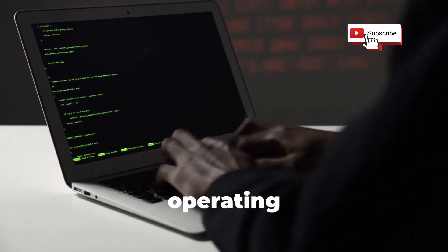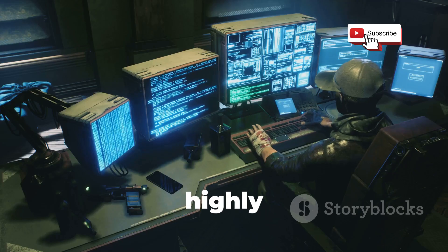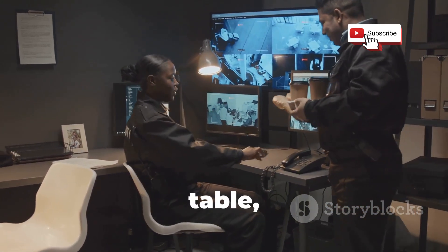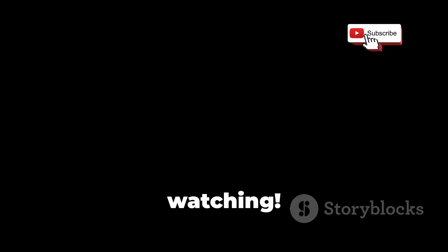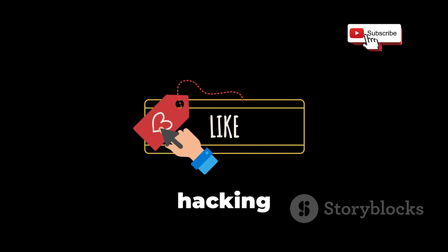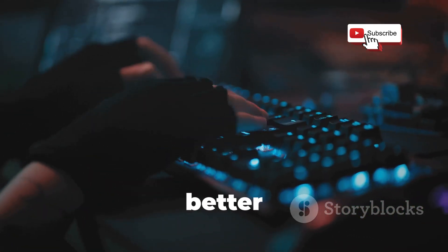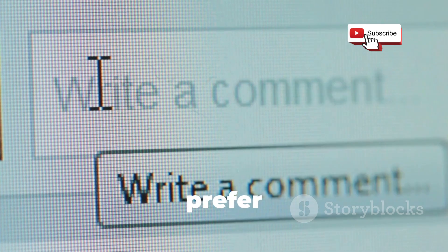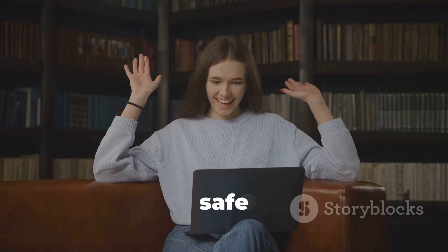So there you have it, folks — our top 5 operating systems for ethical hacking. We've covered a lot of ground today, from the user-friendly Kali Linux to the highly customizable Pentoo. Each of these OSes brings its own unique strengths and features to the table, so the best choice for you will depend on your specific needs and preferences. If you found this video helpful, don't forget to like, share, and subscribe for more content on ethical hacking and cybersecurity. Remember, knowledge is power — and the more you learn about ethical hacking, the better equipped you'll be to protect yourself and others from cyber threats. Leave a comment below on which operating system you prefer for ethical hacking. Until next time, stay safe and happy hacking.